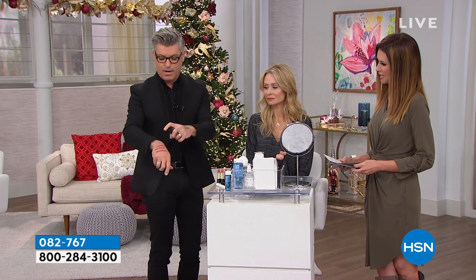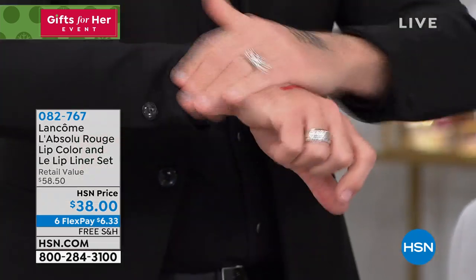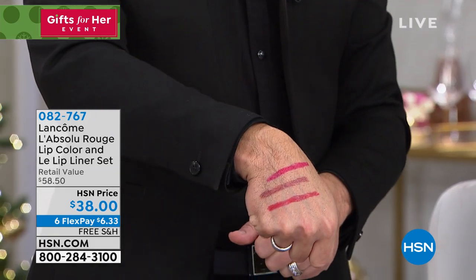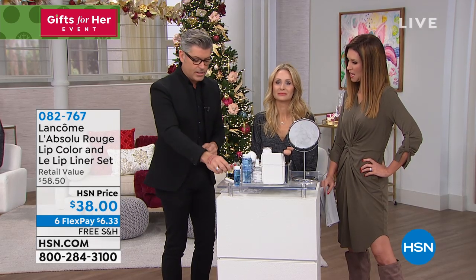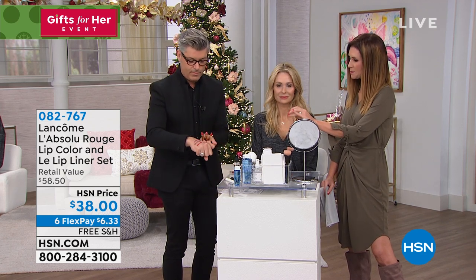Look — this is water. I mean, this is how great these liners are. They don't move, they don't come off. So if you are struggling with liners that don't stay, and eyeliners too — those are coming up in a while — if you want liners that don't move and don't budge, fill in your entire lip with that pencil. We've color-coordinated your lipsticks to go with it.